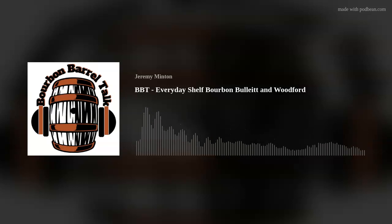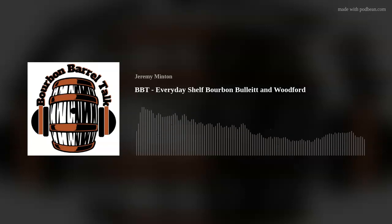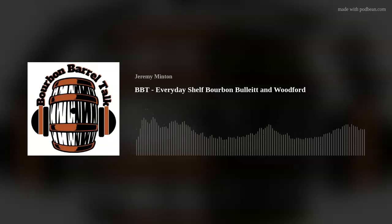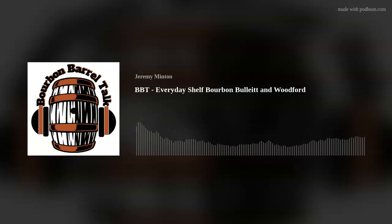Bulleit is being made out in Shelbyville now — they just make a little at the Shively plant for the tours, but everything has moved out to the new campus, about a year ago. It's a beautiful, updated, modern facility. As far as the tour goes, it's basically the old Stitzel-Weller distillery. It's a great tour — you can actually buy a cocktail and take it on the tour. Blade and Bow and IW Harper are out there too.